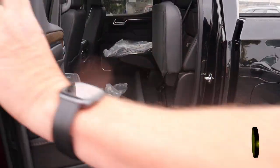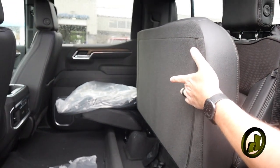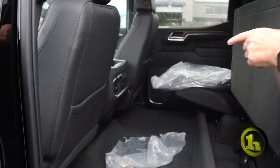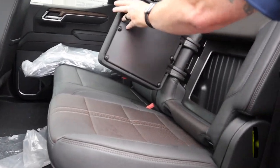In the back you're going to have a little storage compartment here. It's an 80-20 split bench with heated seats in the back. Let me fold this down — there's a little storage back there as well.